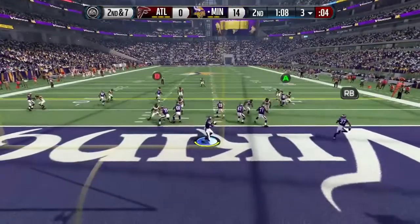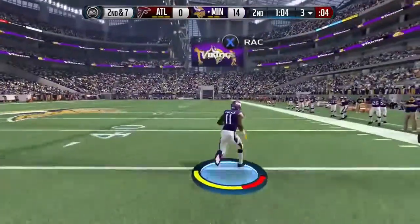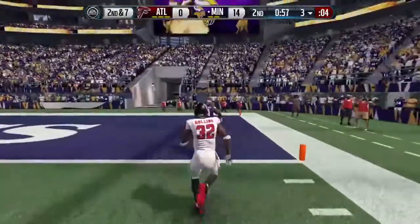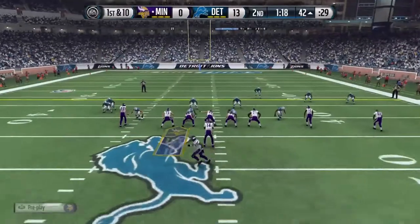Second down and seven. Wallace got it on a pass — had some heat on it — going to take it the distance. And he's in for the touchdown on first down, following that huge play.